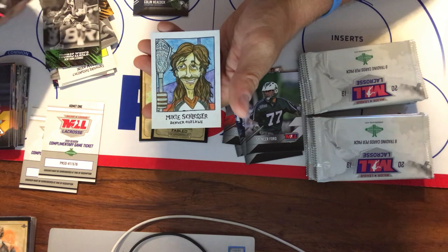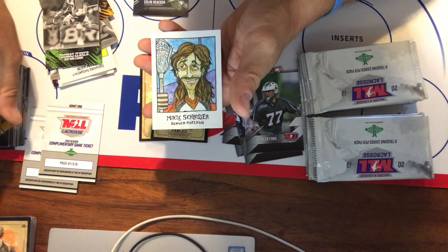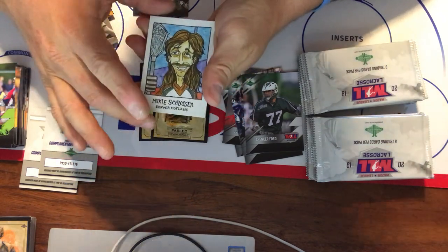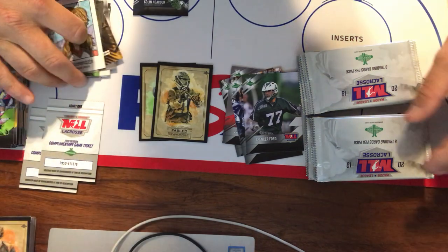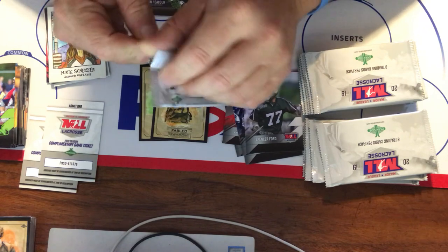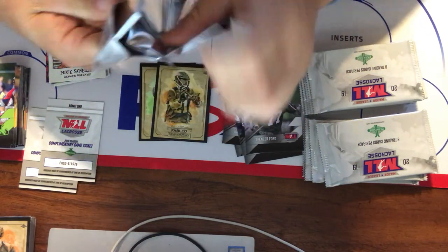Now for those not hip with lacrosse language — Mikey Schlosser has this phenomenal mullet, as you can see here, and the lacrosse guys call that 'lettuce.' So in lacrosse parlance, Mikey Schlosser has a ridiculous head of lettuce. Just something I thought you might want to know.